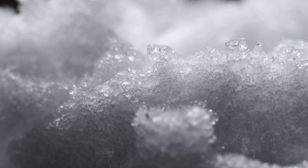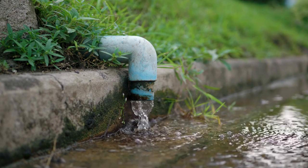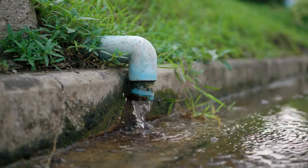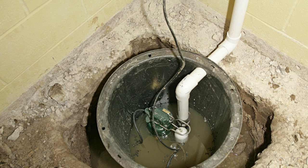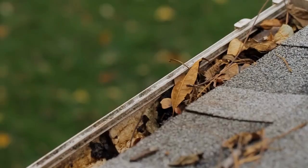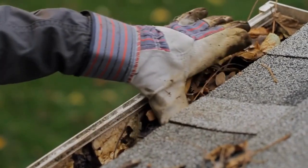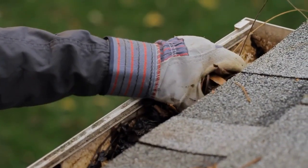Melting snow puts added strain on sump pumps. Care should be taken to ensure that the discharge end of the pipe is free of obstructions. Backup of sewers and drains and sump pump overflow are optional coverages and must usually be specifically added to the policy.